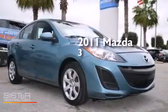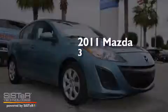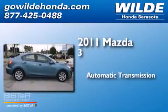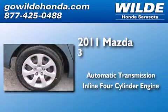This is a 2011 Mazda 3. This compact has an automatic transmission and an inline four-cylinder engine.